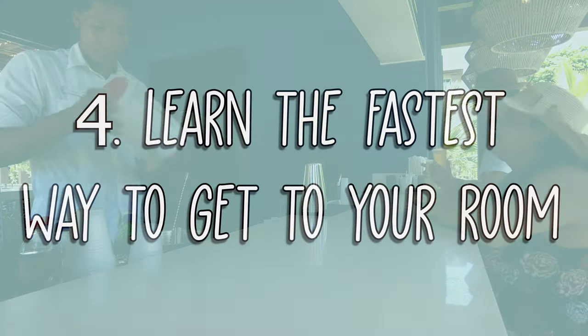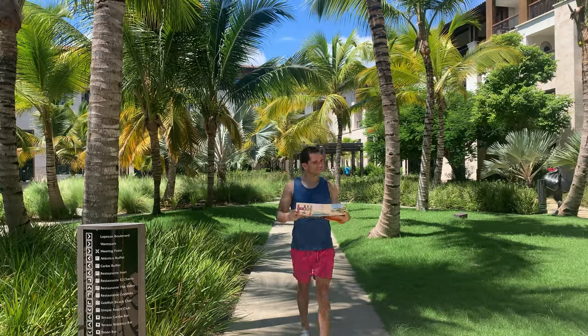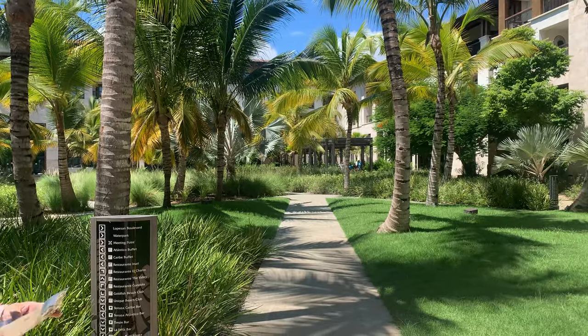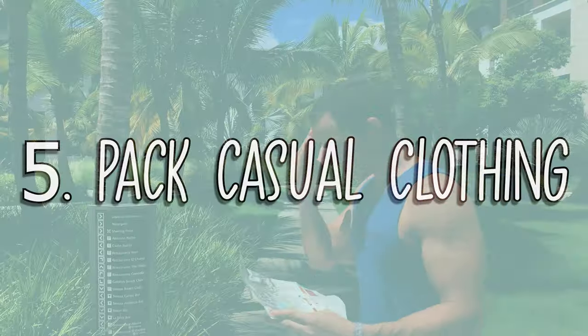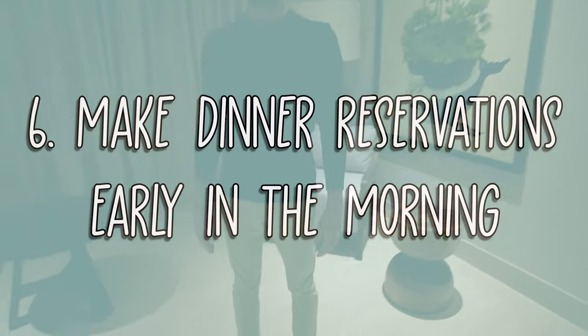Number 4: Learn the fastest way to get to your room. This might sound silly, but some Punta Cana resorts are huge. So if you don't learn how to get to your room from different hotel areas, you might end up walking in circles and wasting precious vacation time. Number 5: Pack casual clothing. Make sure you pack casual clothing because some restaurants in some resorts have a stricter dress code for dinner.